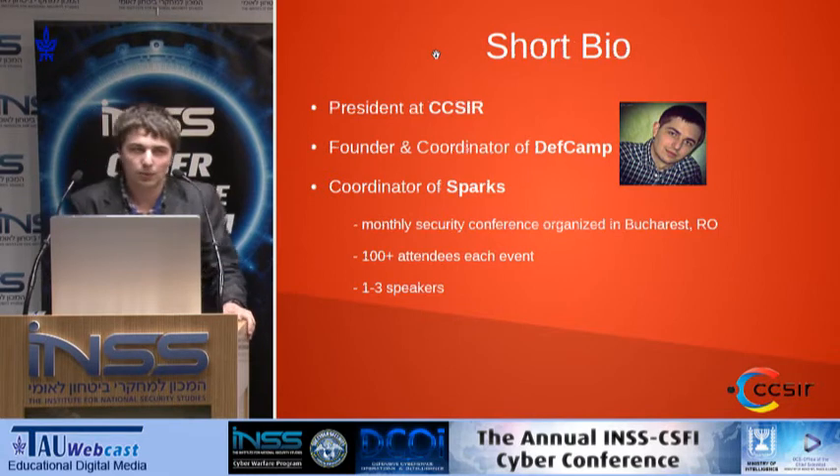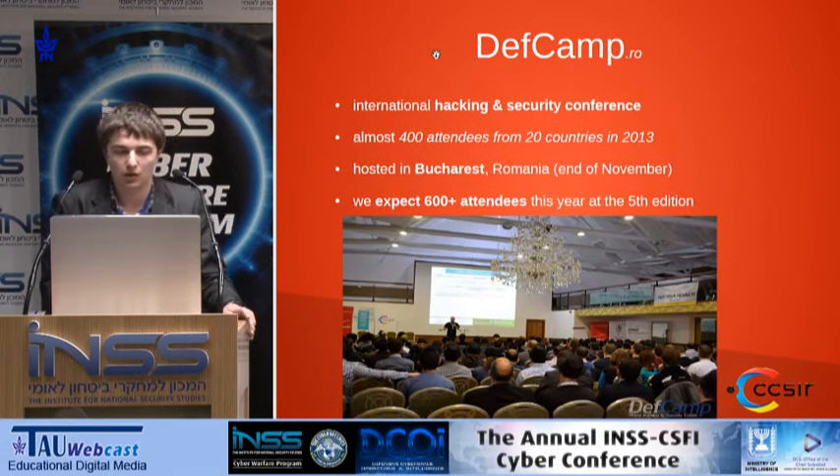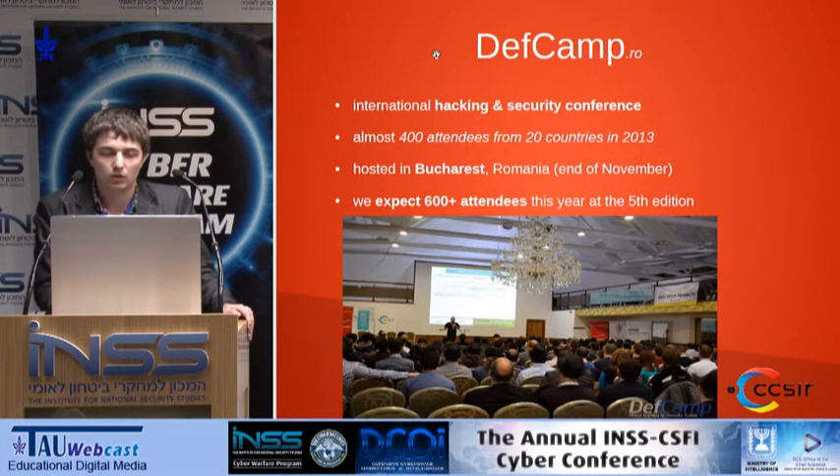My name is Andrei Avadeni. I'm the president of the Cybersecurity Science Center from Romania, an organization that mostly focuses on research and development of various tools in the cybersecurity field, and also on education. I run two conferences: one monthly called Sparks, and the second one is called DevCamp. It's an international hacking and security conference with almost 400 attendees last year from 20 countries, and this year we expect over 500 attendees coming to Bucharest at the end of November. If you are interested in speaking at this conference, the call for papers starts at the end of April. If you want to bypass the call for paper submissions, just give me a sign.